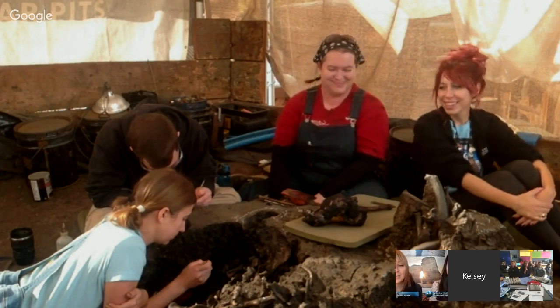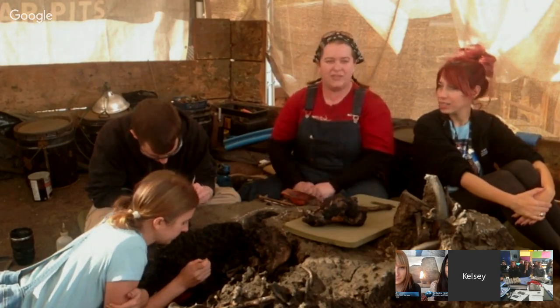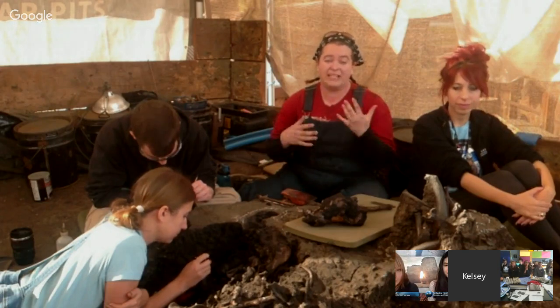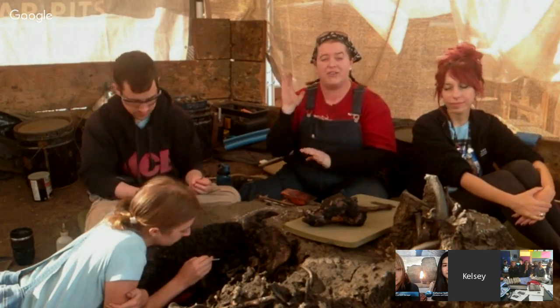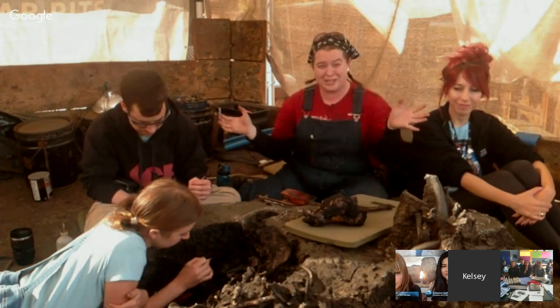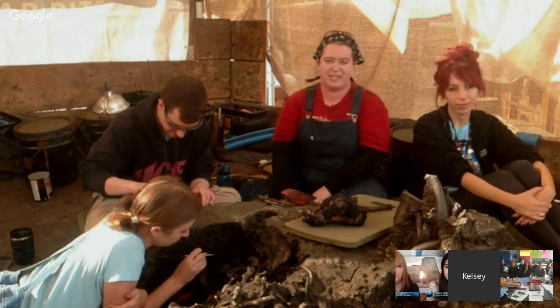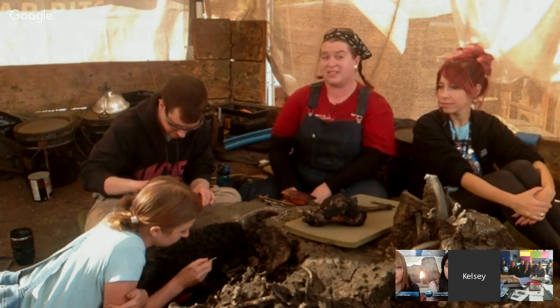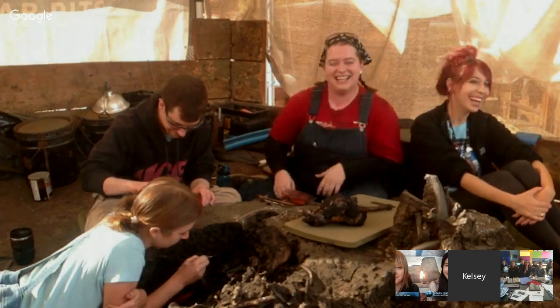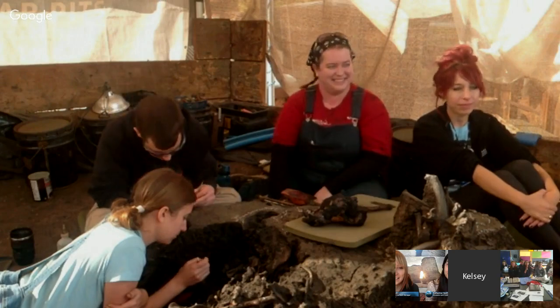Our next question is: do the volunteers come from local schools, and can young students get credit for putting in hours at the pits? A lot of our volunteers do come from the local area and schools, but our volunteers range right now from 16 to 86. The local school credit thing would be something you'd have to work out specifically, but there is a precedent for it. It does look really good on college applications. You can go through the website to find more information about volunteering.